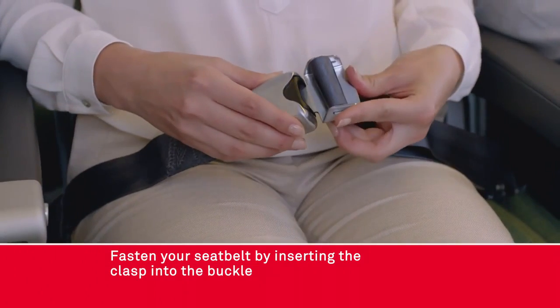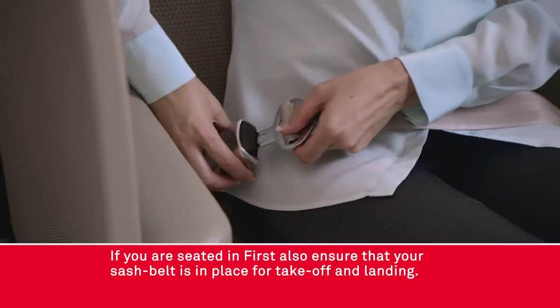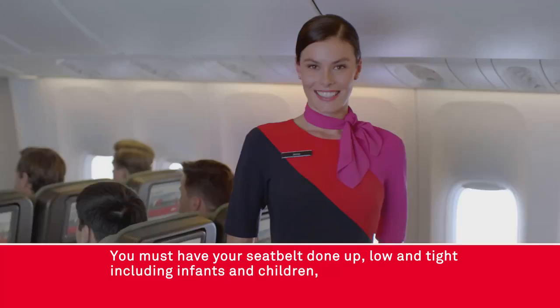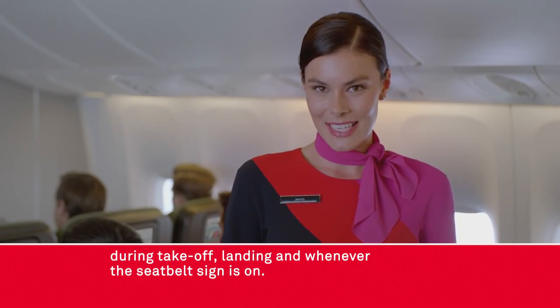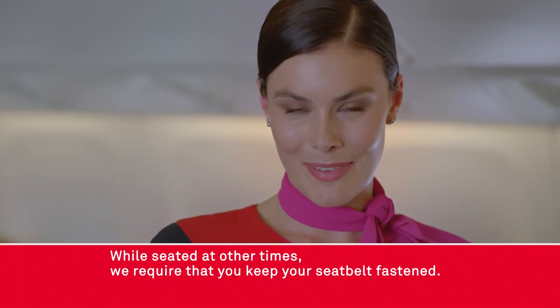Fasten your seat belt by inserting the clasp into the buckle and tighten by pulling the strap. If you are seated in first, also ensure that your sash belt is in place for takeoff and landing. Undo your seat belt by pressing the button. You must have your seat belt done up low and tight, including infants and children, during takeoff, landing and whenever the seat belt sign is on. While seated at other times we require that you keep your seat belt fastened.